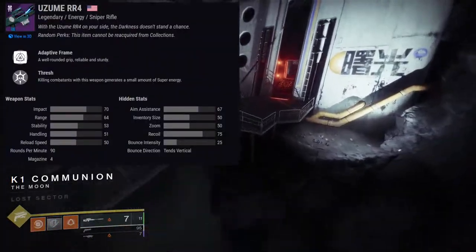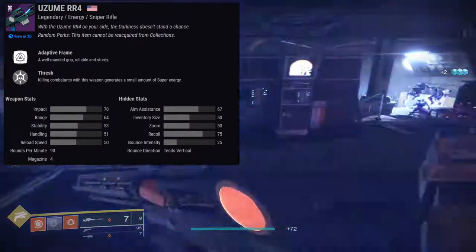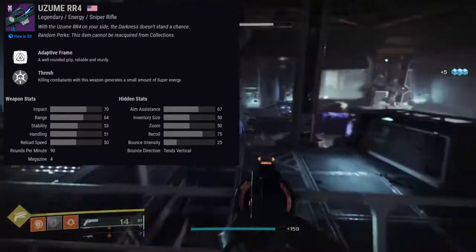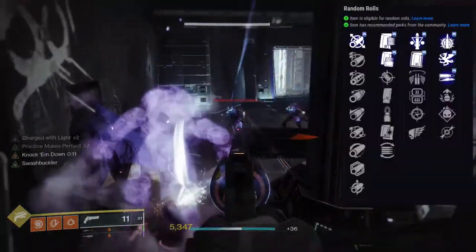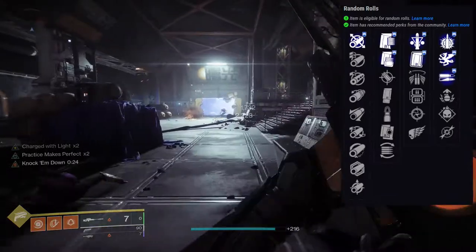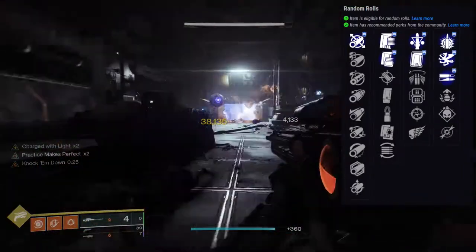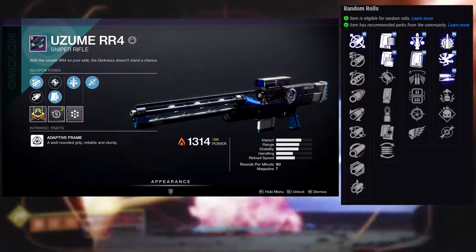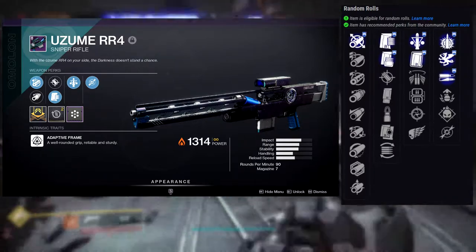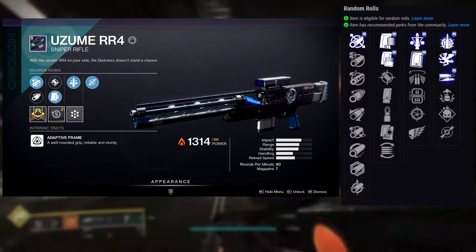The last weapon is Izumi RR4, which is a Solar Adaptive Frame Sniper Rifle — pretty cool. First perk row: Triple Tap, Clown Cartridge, Bottomless Grief, Lead from Gold, Snapshot Sights, and Killing Wind. Second row: Explosive Payload, Portable Weapon, High Impact Reserves, Adrenaline Junkie, Demolitionist, and Dragonfly. I ended up getting a Triple Tap and Dragonfly roll, which is not the roll I want. I want Triple Tap with Portable Weapon — that is the actual roll I want. I may also go for Triple Tap and High Impact Reserves.